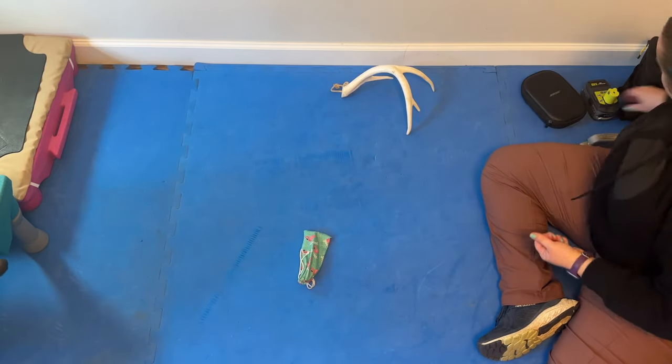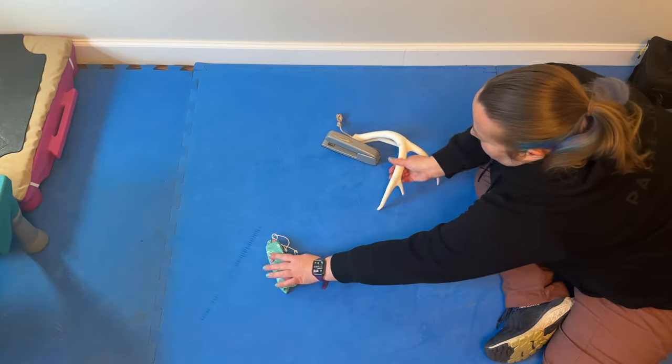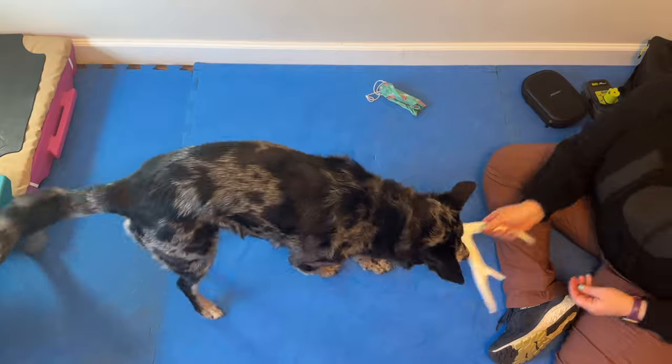The whole goal with this training method is to make the right thing easy and the wrong thing hard so that they can have lots of successful reps in a row. We then slowly increase the difficulty level and distractions. It's all about setting the dog up for success. So let's get started.